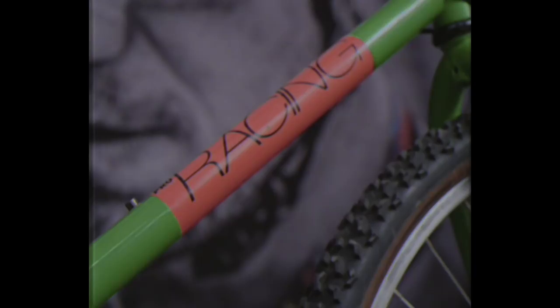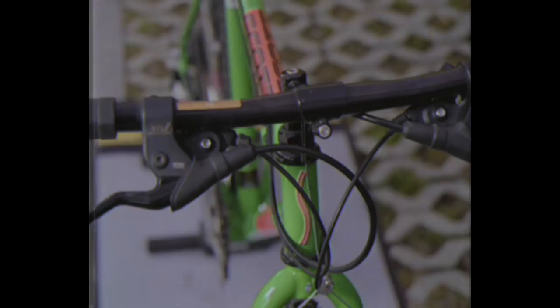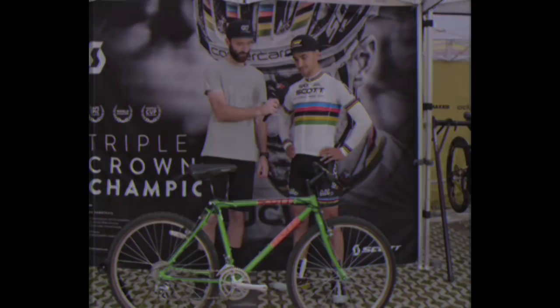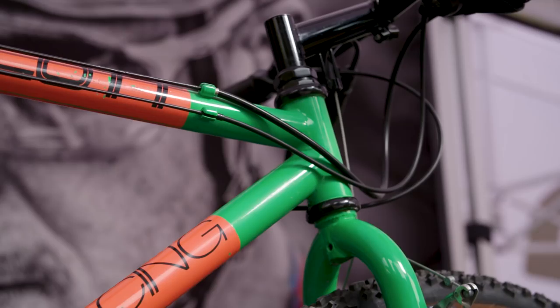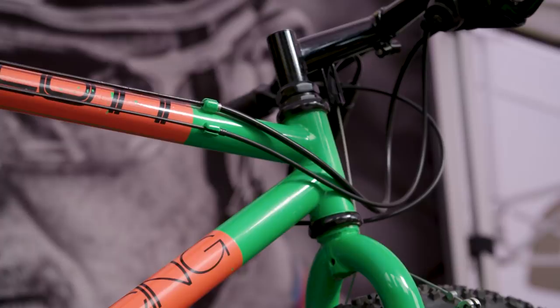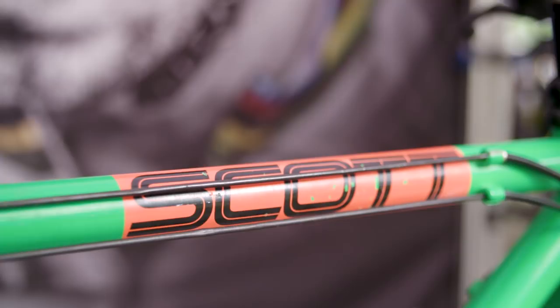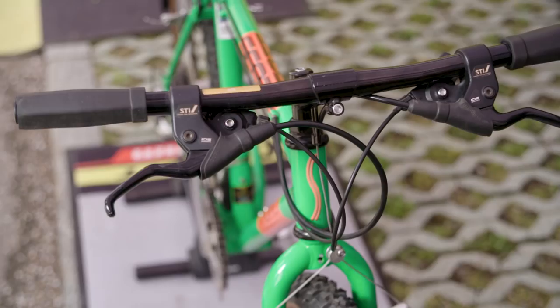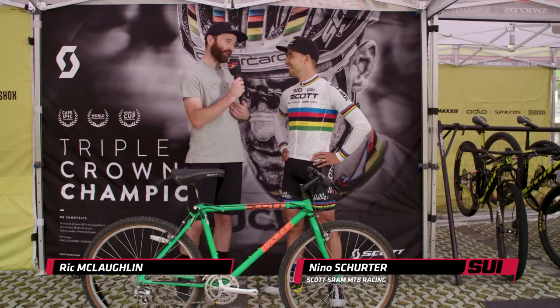Nino, I'm not going to lie to you, I'm a little confused — what are we looking at here? This weekend we are celebrating six years of Scott Sport, and this was the first mountain bike they produced, so I'm going to give it a try. It's a beautiful bike, but it's crazy how time changes everything — you probably couldn't ride with that bike on a modern cross-country course like we have here in Val di Sole.